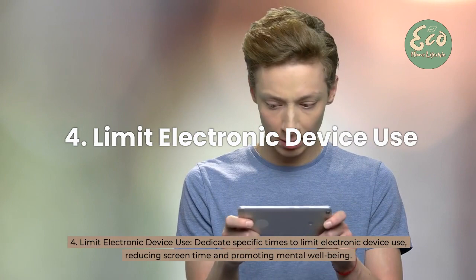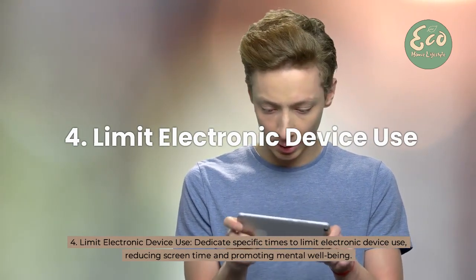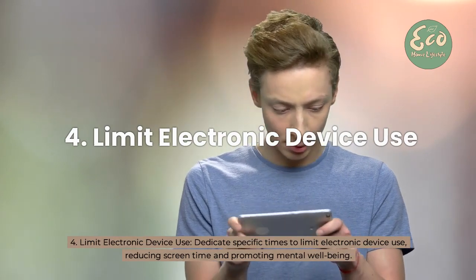4. Limit electronic device use — dedicate specific times to limit electronic device use, reducing screen time and promoting mental wellbeing.